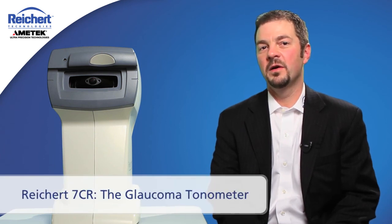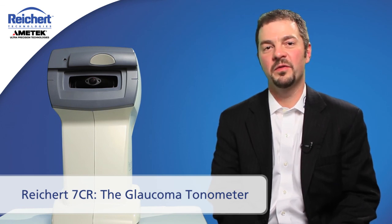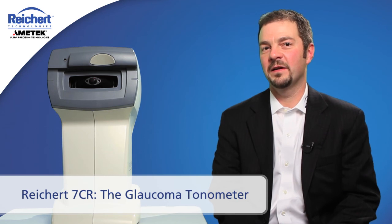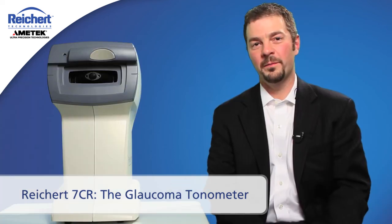The Rikert 7CR is fast and convenient for the operator, comfortable and non-intimidating for the patient, and it is objective — there is no operator bias. And best of all, because it is non-contact, it is not necessary to anesthetize the patient's eye. Quite simply, the 7CR is the best tonometer for diagnosing and managing your glaucoma patients.